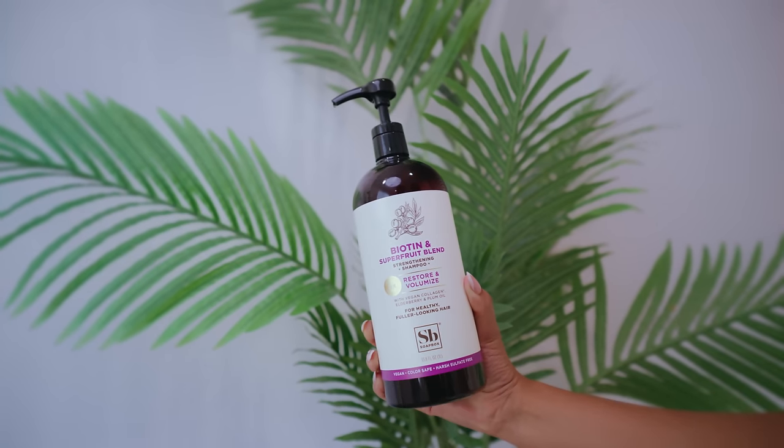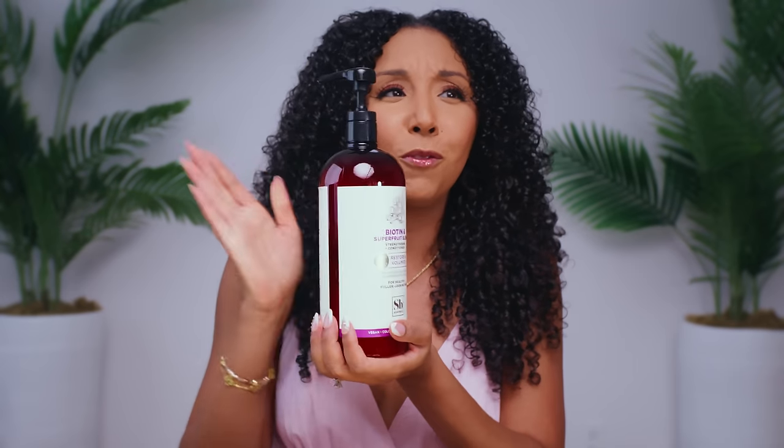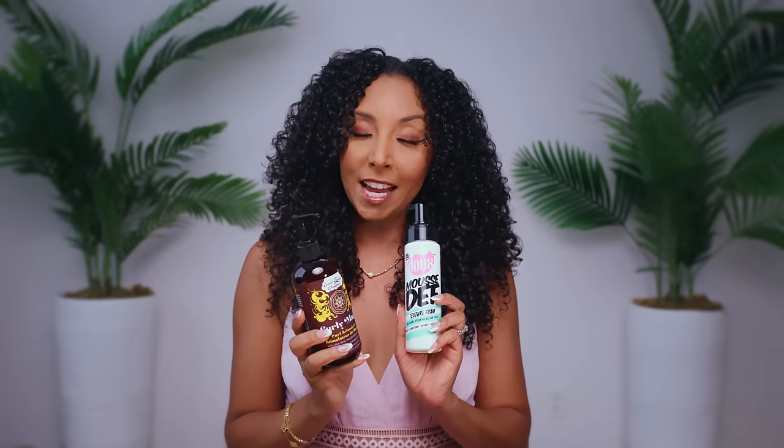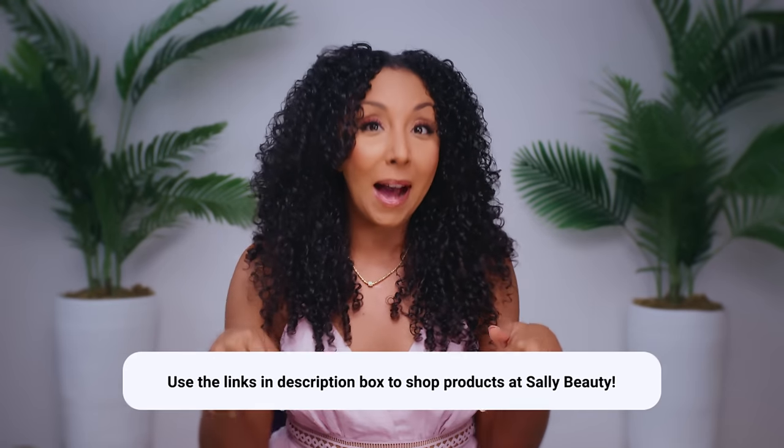I've seen this combo a lot, as well as the B-Girl Crazy Sexy Curl Mousse, also by The Dew, which is also available at Sally Beauty — I want to try that one next because I think it has even more hold. Let me know if you've tried this combo and if you're going to try it yourself. So there you have it: beautiful curly results with products available at Sally Beauty. If you're looking to grow your hair, grab the Biotin and Superfruit Blend Strengthening Shampoo and the Oh My Growth by Soapbox, plus the matching Soapbox conditioner to restore and volumize — it's 33.8 fluid ounces. And if you want to try the viral combo, grab the Dew Mousse Def Texture Foam and Uncle Funky's Daughter Curly Magic. I'll link all these products below in the description box — please use my links.